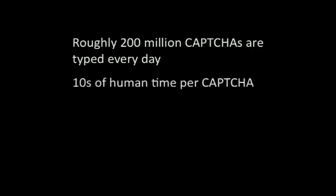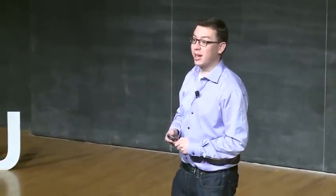It turns out that approximately 200 million CAPTCHAs are typed every day by people around the world. When I first heard this, I was quite proud of myself — look at the impact that my research has had. But then I started feeling bad. Each time you type a CAPTCHA, you essentially waste ten seconds of your time. And if you multiply that by 200 million, you get that humanity as a whole is wasting about 500,000 hours every day typing these annoying CAPTCHAs.